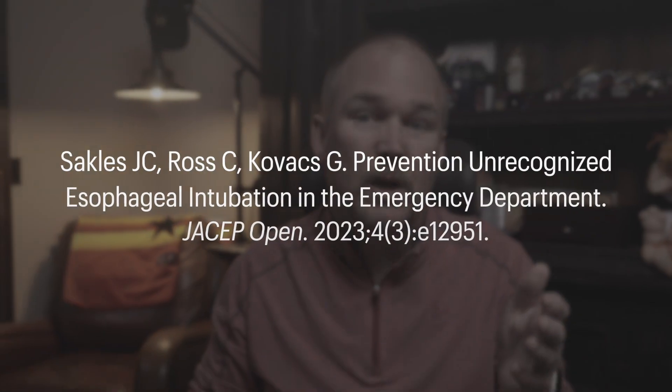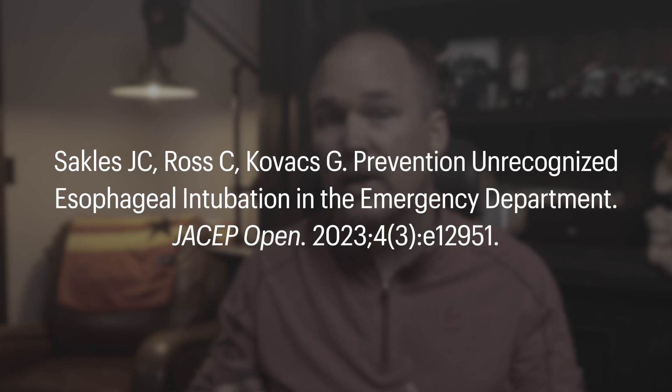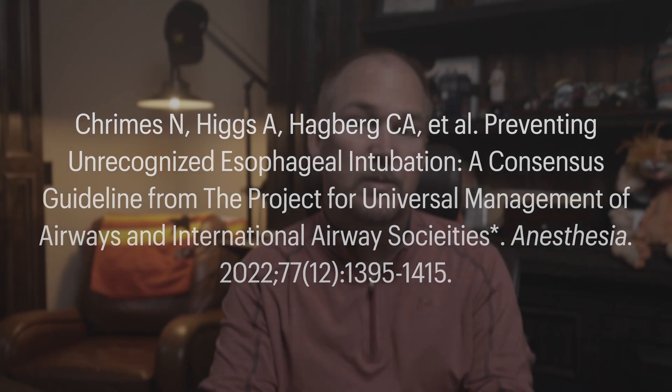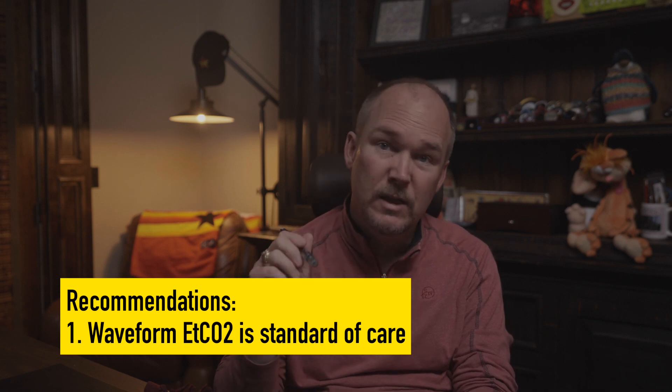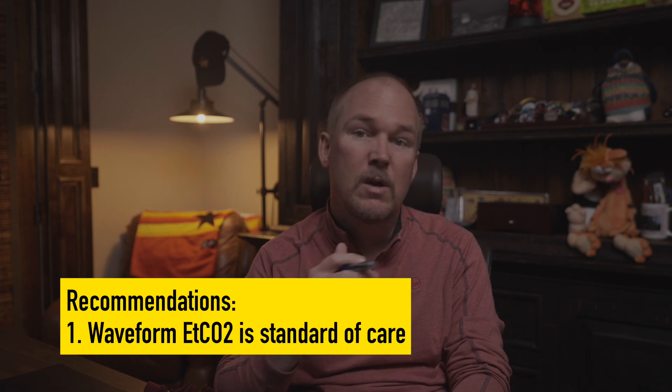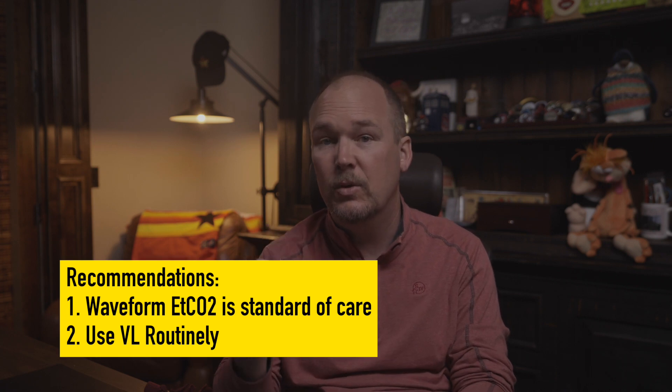One is a really nice paper in JSEM Open by Dr. Sackles, Ross, and Kovacs, titled 'Preventing Unrecognized Esophageal Intubation in the Emergency Department.' There's another one published in Anesthesia by Dr. Nicholas Grimes, titled 'Preventing Unrecognized Esophageal Intubation: a Consensus Guideline from the Project for Universal Management of Airways.' Both of these are great papers, and they both offer two very clear recommendations: number one, waveform end-tidal CO2 is the standard of care for intubation placement confirmation and monitoring; and their second recommendation is the routine use of video laryngoscopy.